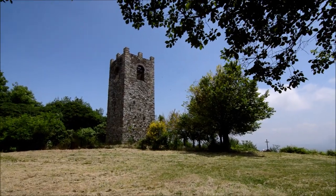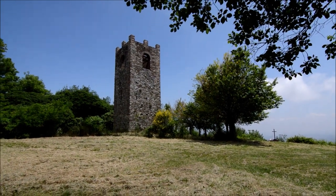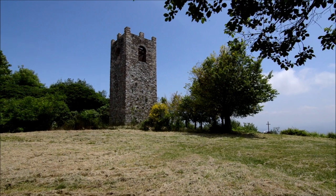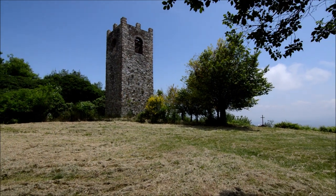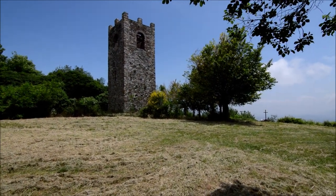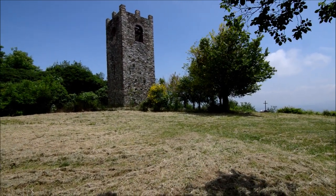Facciamo un po' di storia: si sa che in questo punto sorgeva un castello nel medioevo, all'incirca intorno all'anno 1000, che venne costruito su una preesistente area etrusca. Monte Catino è conosciuto anche come Monte Catinello o Monte Catini della Valle del Serchio, per non confonderlo con Monte Catini in provincia di Pistoia.